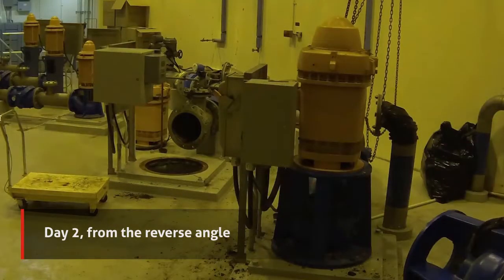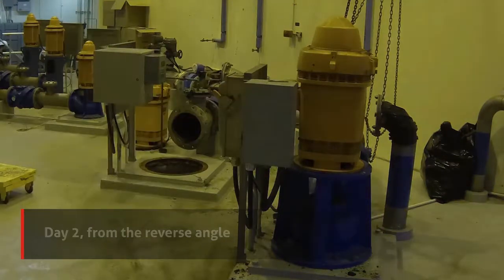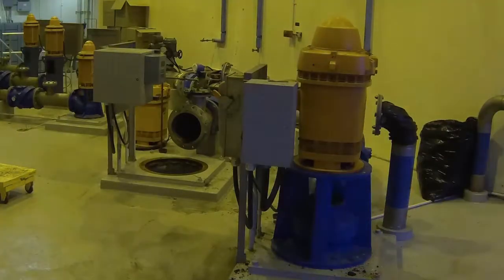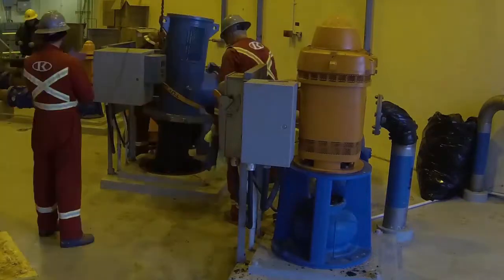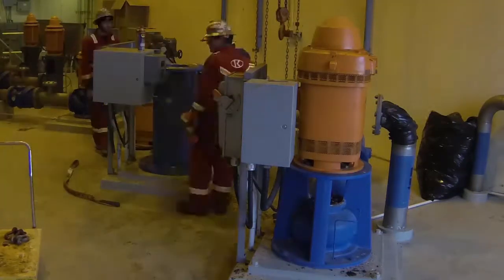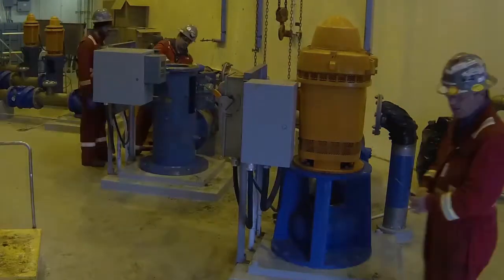Here we're into day two from the other angle. There was a schedule we had to follow — certain pumps had to be running at all times. The smaller ones are transfer pumps and the bigger ones are the backwash pumps. There always had to be one transfer pump running and one backwash pump running, so we couldn't do them all at once. It had to be scheduled over a five-day period.